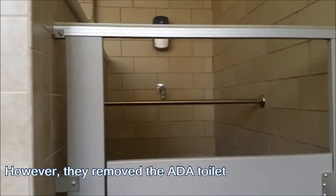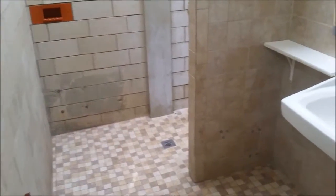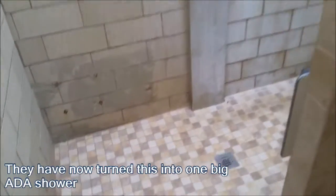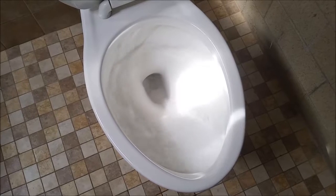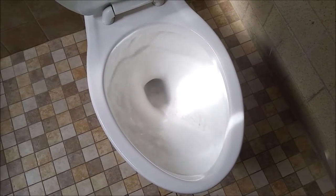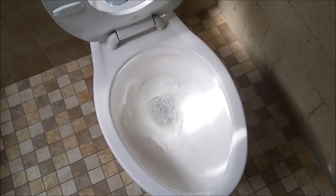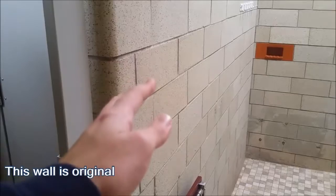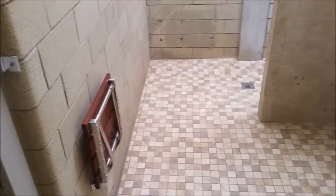They removed the ADA toilet stall and turned it into a shower. In here, there used to be two showers. They have now turned this into one big ADA shower and added a floor mount toilet as an ADA stall. This wall is original and it separated the two showers from the three toilet stalls — they kept it.